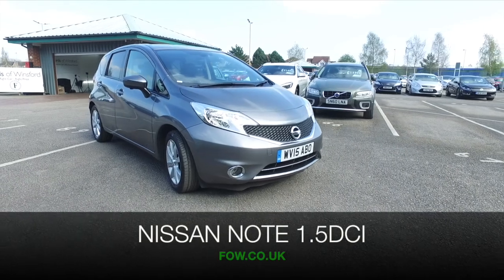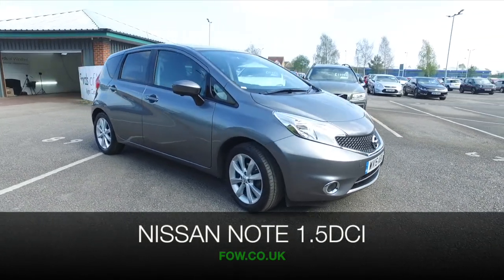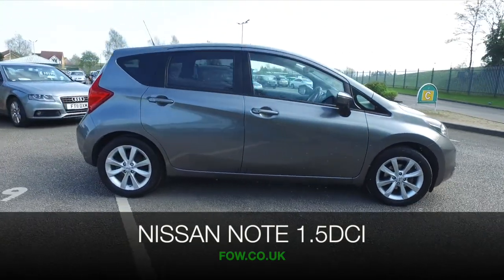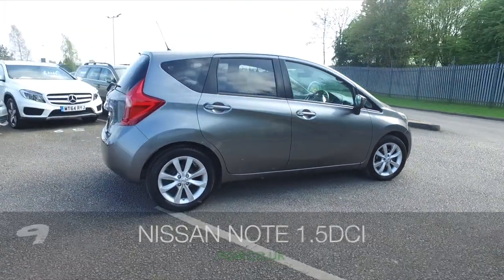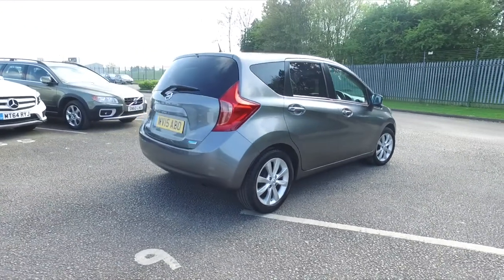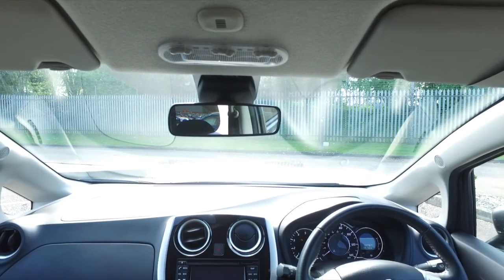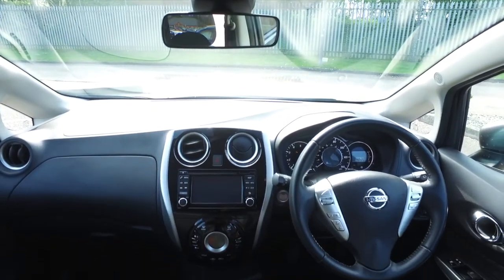The Nissan Note is practical, easy to live with and economical with a 1.5 diesel engine. This one is from 2015 and we've got about 15,000 miles on the clock, so just about what you'd expect, in nice order inside and out and looking very smart with its grey coachwork.